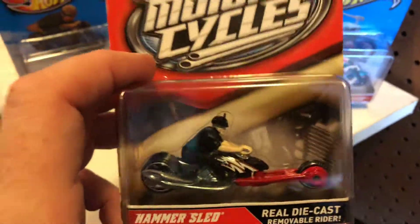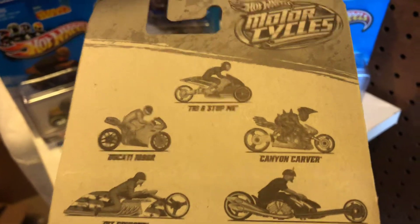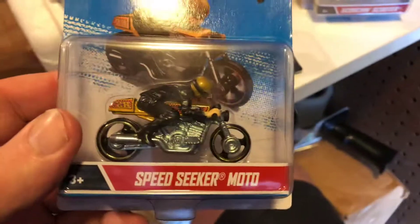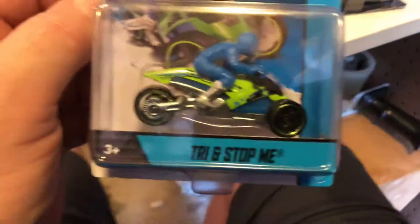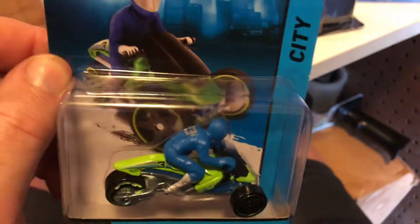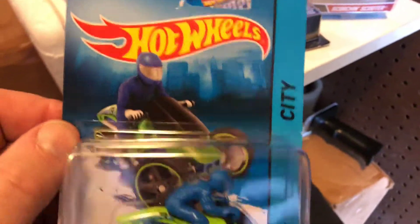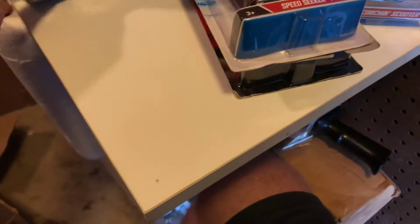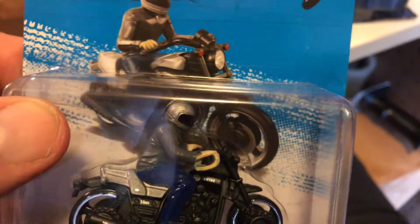Here we have Hammer Sled. I don't know if these riders have any names like they do for the Rumblers and the Sizzler Chop Cycles. Here we have Speed Seeker Moto. These are the names of the bikes, not the riders. Here's the Yamaha V-Max - so that's a licensed one.